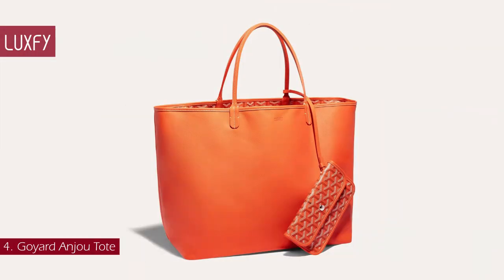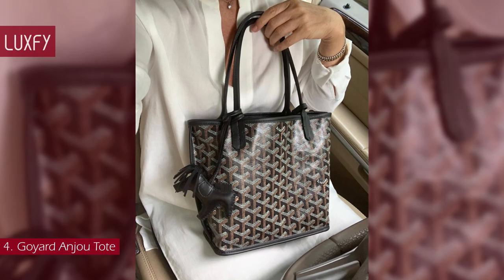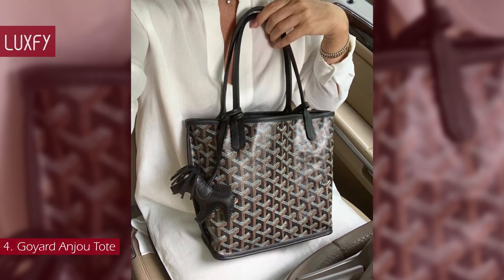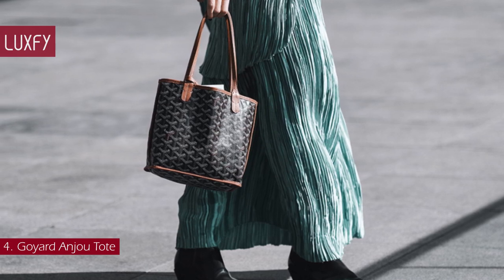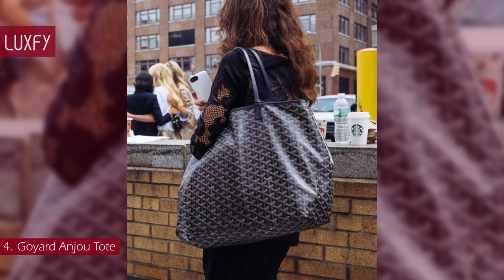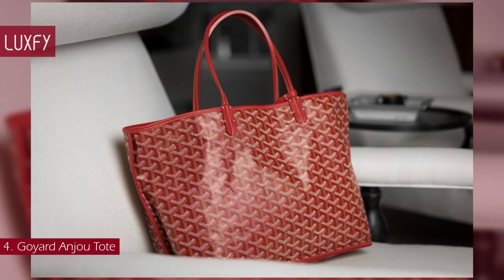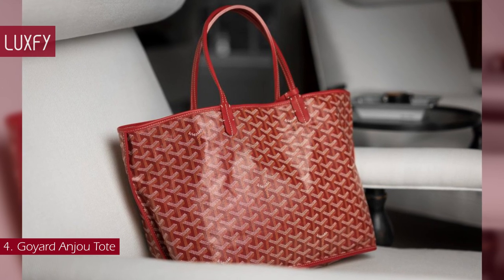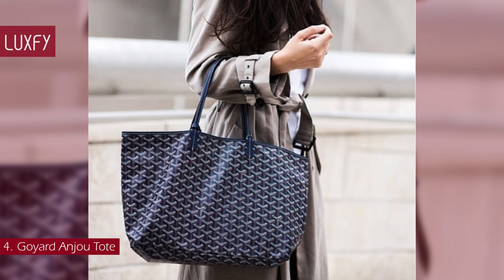Number 4: Goyard Anjou Tote. The Anjou bag is a nod to the emblematic St. Louis bag, but in a leather version, lined with Goyardine. Reversible, it has two different styles and looks. Its handles, with their progressive thickness, make it easy to hold and comfortable to carry. A bag of considerable volume, it is ideal for everyday use and for work. The Anjou bag is a reference to the Duke of Anjou, brother to Louis IV, known as St. Louis.